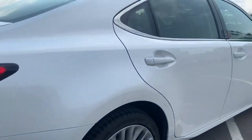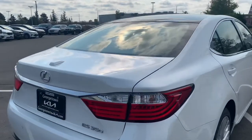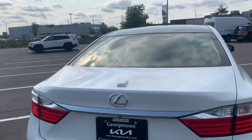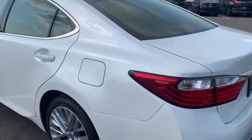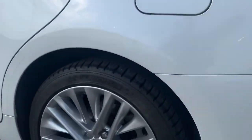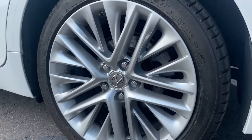There's the third rim. As we come around the vehicle you'll see that it has the backup camera, the front sensors, and the rear sensors. Here is the fourth rim — all rims in perfect condition as promised.